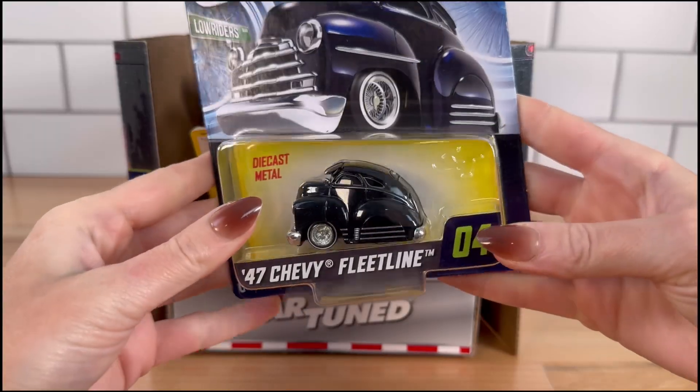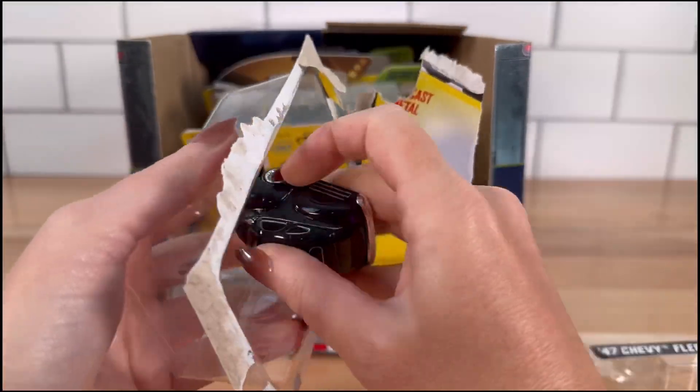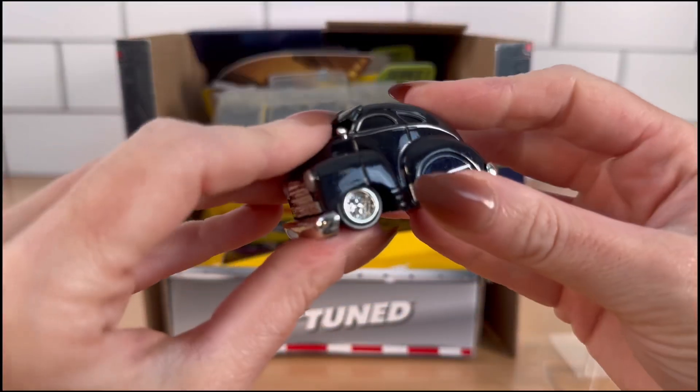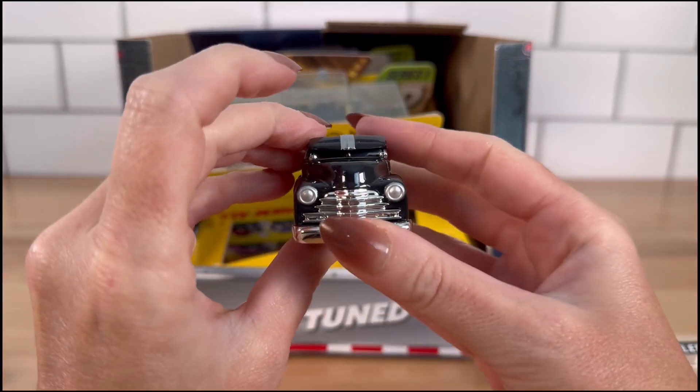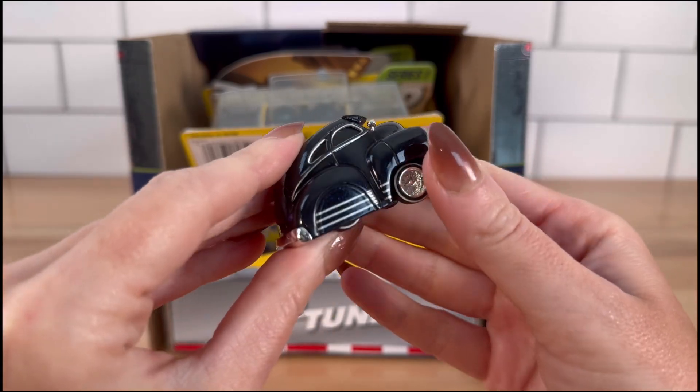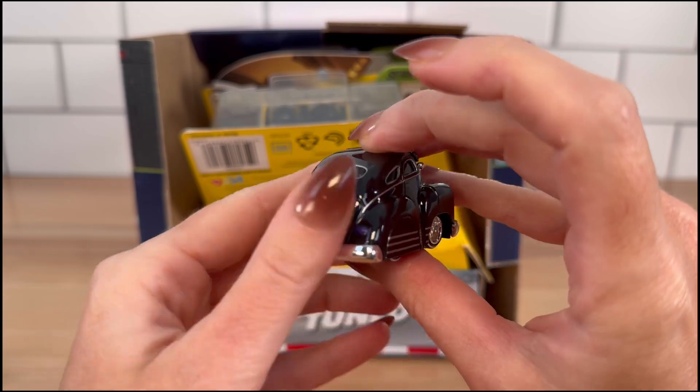First up we have a '47 Chevy Fleet Line, and these are die-cast cars. The quality of these is so nice — they're so heavy. Oh my goodness, the color is awesome, it's almost like sparkly!